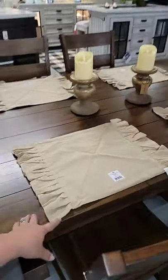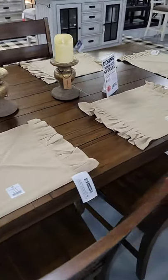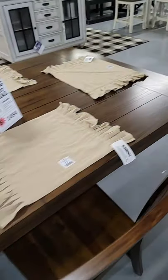We have lots of cute fall decorations for your dining room as well — these little placemats are $8 each, and we also have some tea towels and runners.